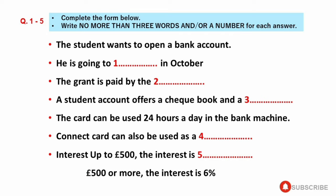You would also get a Connect card, which you can use 24 hours a day in our machines at any branches, and in the machines of Lloyd's, Bank of Scotland, and the Royal Bank of Scotland. You can obtain up to £200 per day and night by using your Connect card. The Connect card can also be used as a check guarantee card.